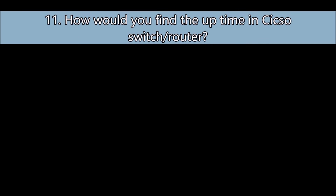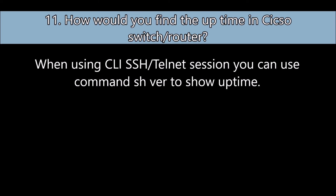Question number eleven: How would you find the uptime on a Cisco switch or router? When using a CLI SSH or Telnet session, you can use the command 'sh ver' to show the uptime.